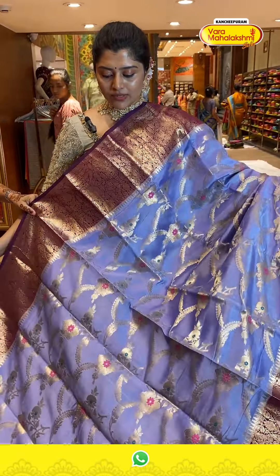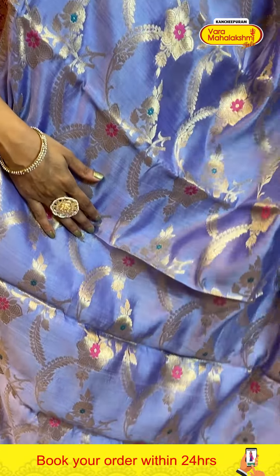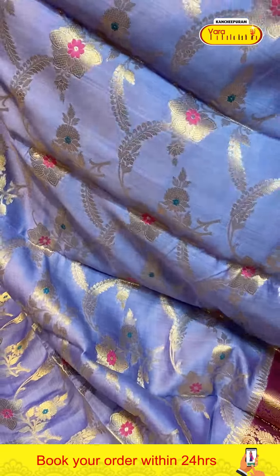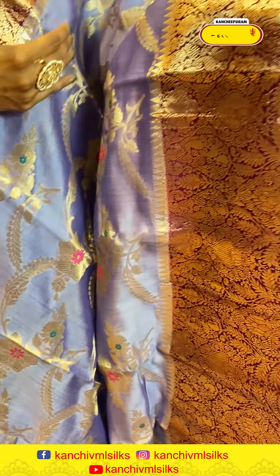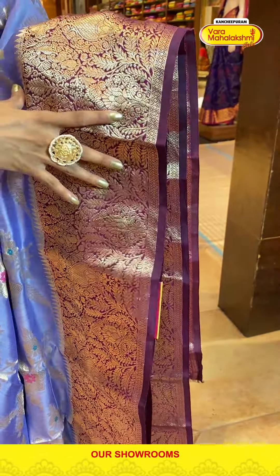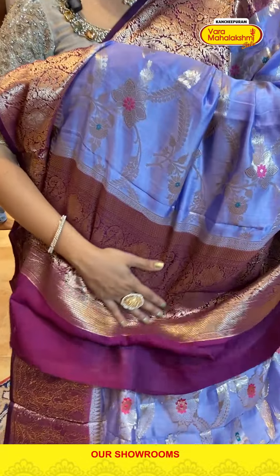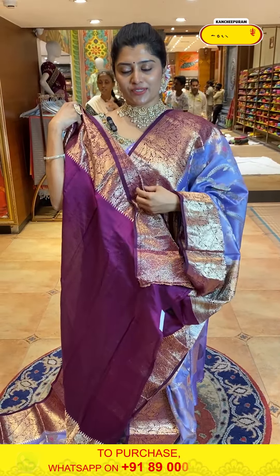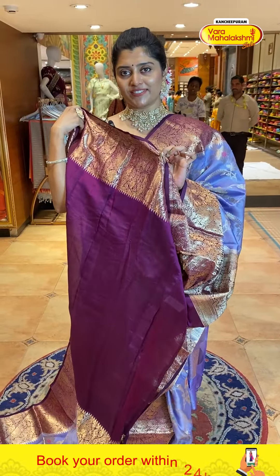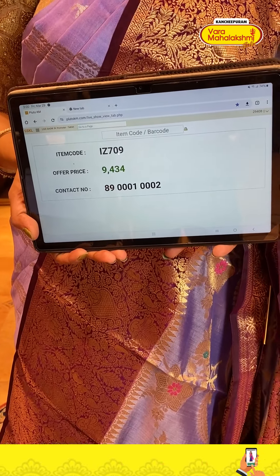Another beautiful color — a lavender saree paired with wine color borders. The body has florals, creepers with nice floral bunches and booties. The border is six to seven inches with florals and temples. The pallu has a nice border. The blouse is a deep purple color with a nice contrast border. Code is 709 and price is 9434.